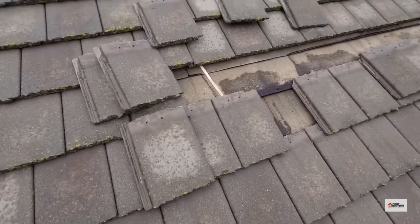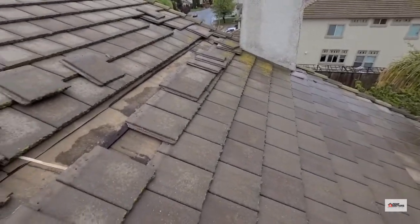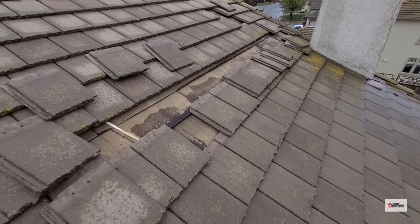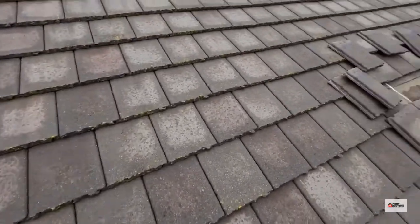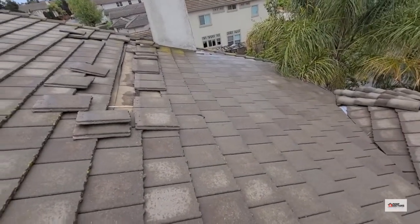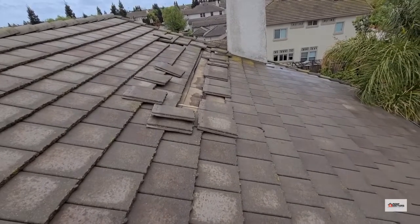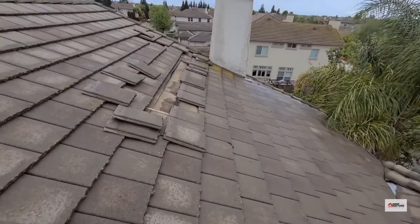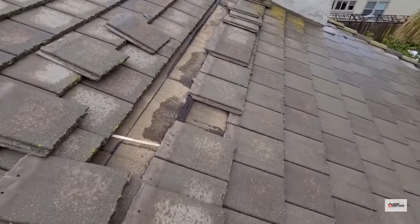I'm filming in the rain on a two-story tile roof, so bear with me. There was a leak in the middle of the ceiling in the living room area. As you can see, there's not a whole lot as far as events, valleys, or any other roof penetrations in the area, so I had to start looking for the staining in the area where I knew it should be.